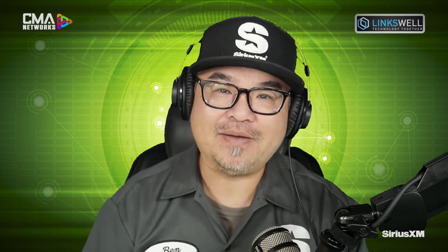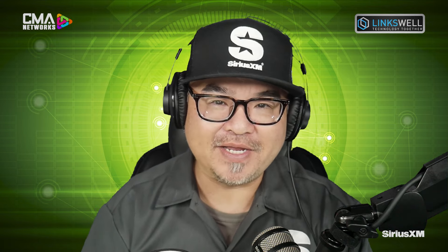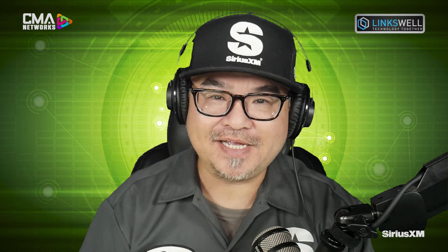We've got their product expert, Jonathan Detliffson, joining us. He is coming packed with new applications that are about to come out — we're going to break the news right here on CMA Connected. This is CMA Connected, brought to you by SiriusXM, all about Lynxwell. And it starts now.